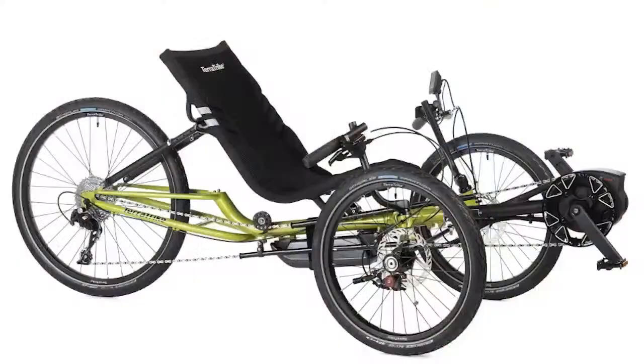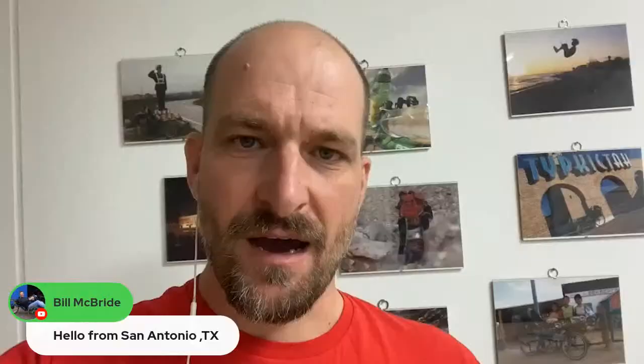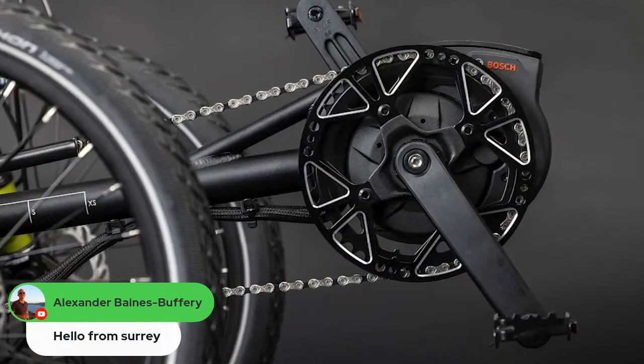Hello everybody — Honza Galov from Recumbent.news here. Last month, TerraTrike introduced their new EvoTrike. The Evo stands for Electric Vehicle Option, and it is their electric-assisted trike. It previously had a Bosch Active Line Plus motor, but this time they have improved the motor and chose the Bosch Performance Line, and they still have the 400-watt-hour battery. So it is a very nice electric-assisted trike. You can go to their webpage and check the availability there.